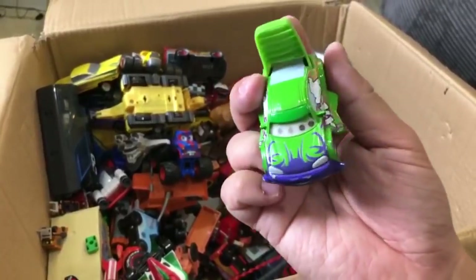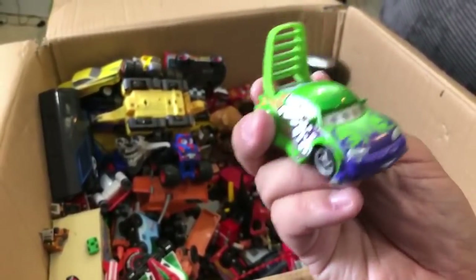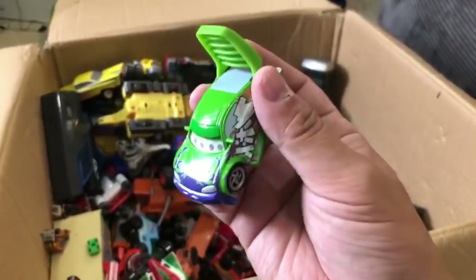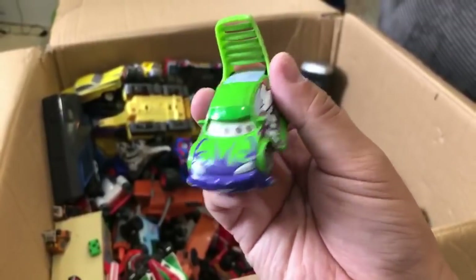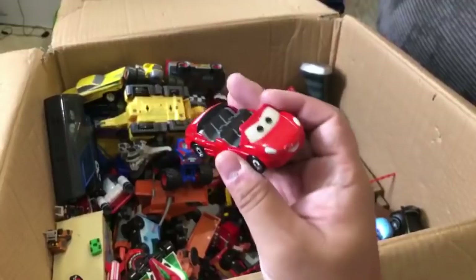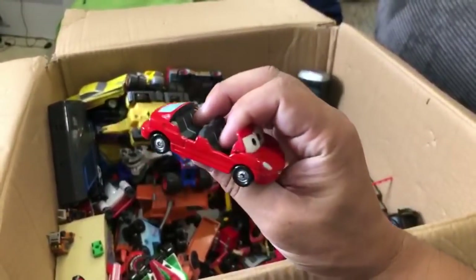This is a Wingo - they call this like lenticular eyes or something. He's got like four eyes but his eyes are supposed to move around. I think they didn't make it too well because it looks like he has four eyes instead of two eyes moving. It's kind of weird - it's supposed to move like this.